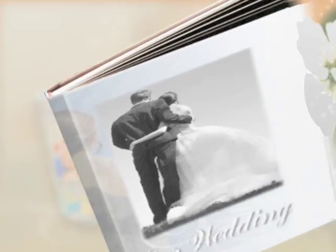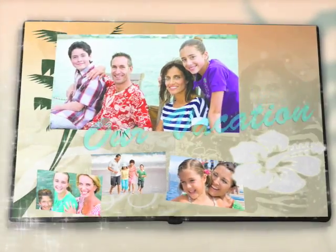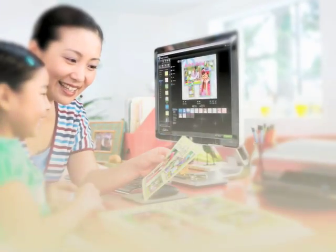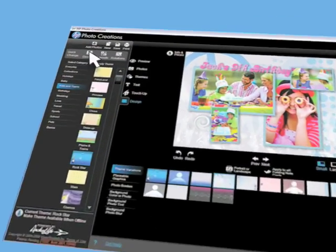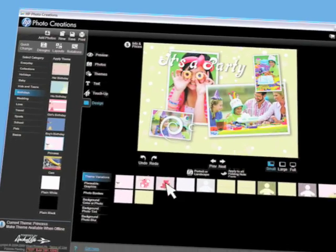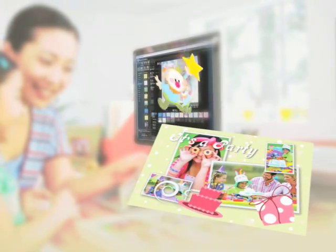Make unforgettable photo books. It's easy to create keepsakes with this amazing new software. Just load your photos and choose a theme. Try new layouts, add a graphic, make it personal, make it magical, make it your very own.